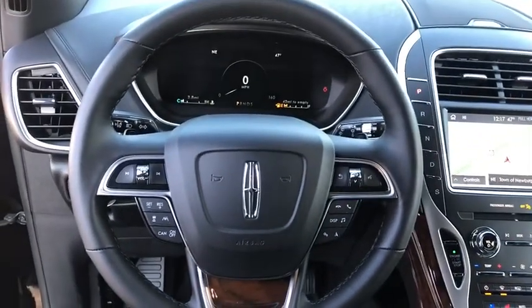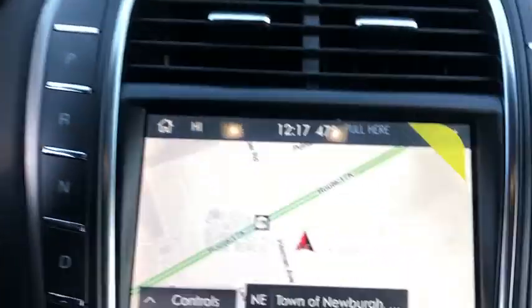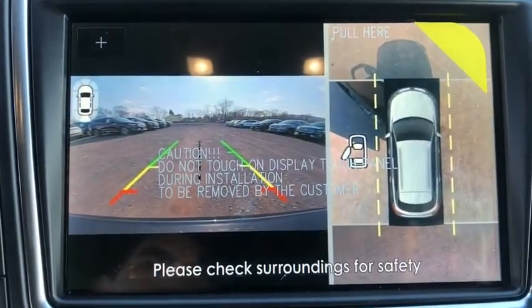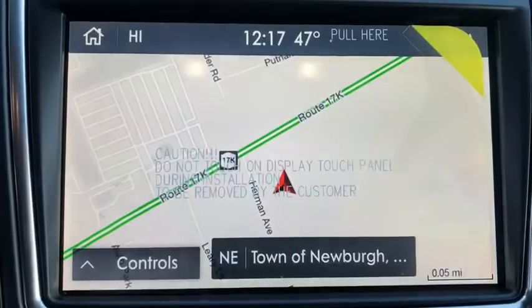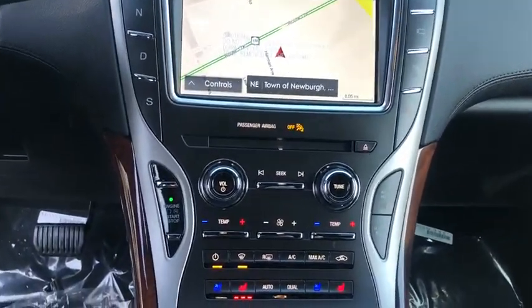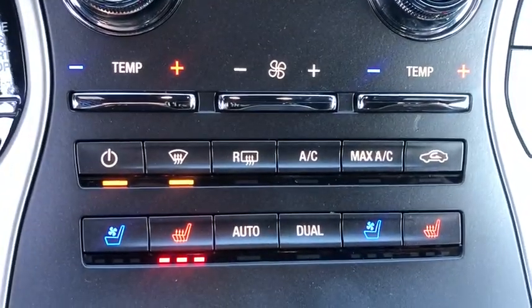Stability control, lane departure warning, all-wheel drive, anti-lock braking system, leather-wrapped steering wheel, Bluetooth, power steering, adjustable steering wheel, driver airbag, cruise control, keyless start, auto-dimming rear-view mirror, PPO.